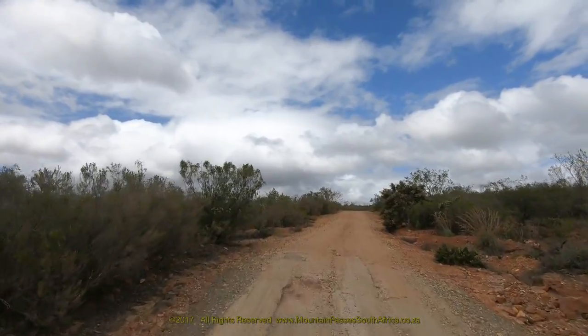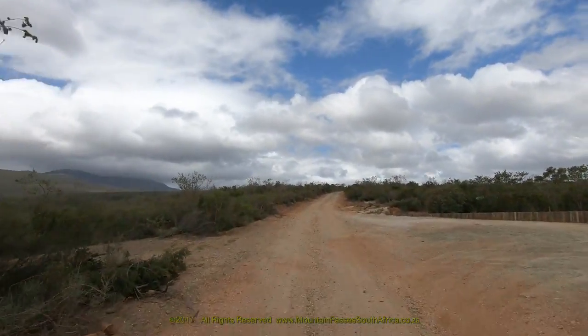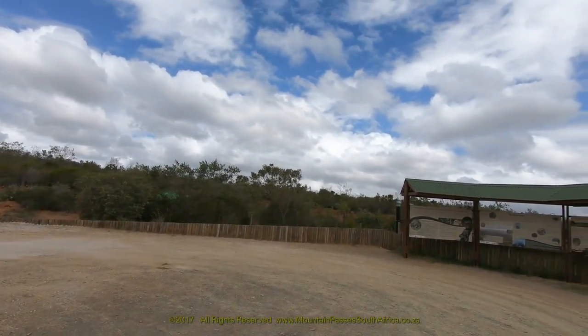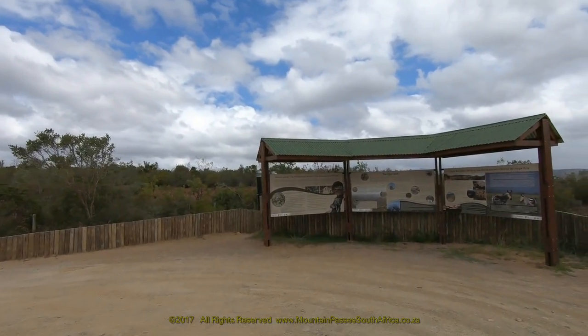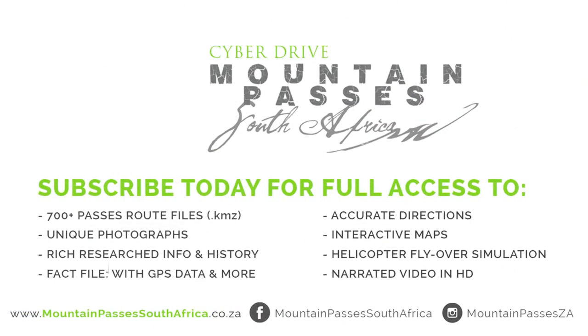This final bend near the summit is a big right-hander which curls through 120 degrees as it heads from northeast to east. There are toilet facilities here as well as information boards.